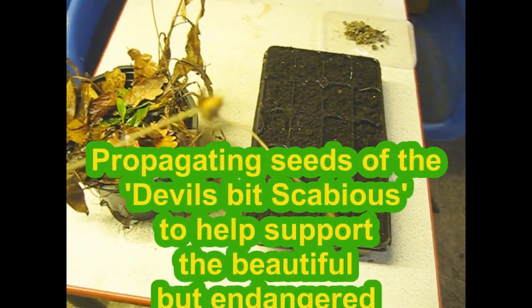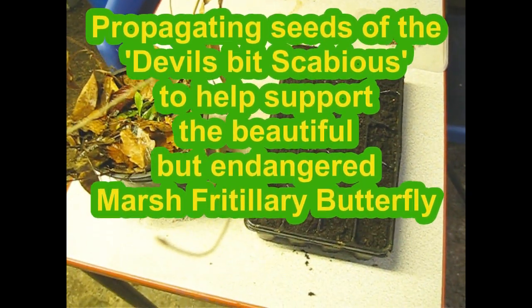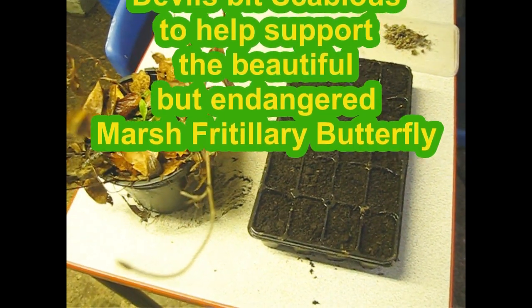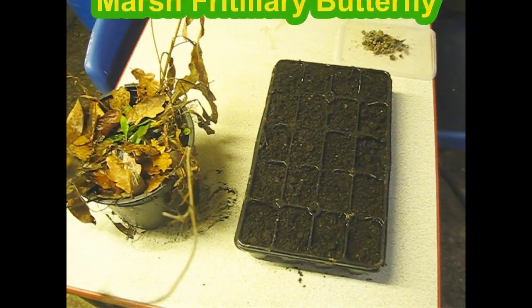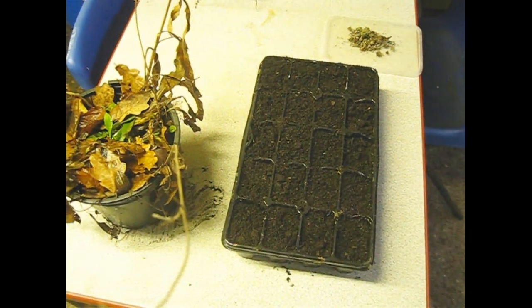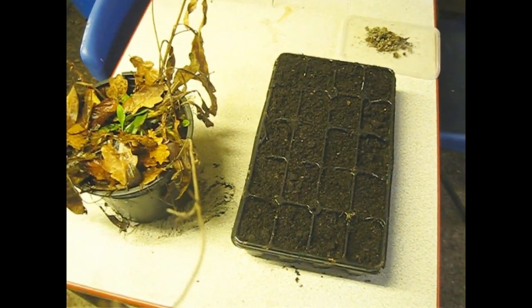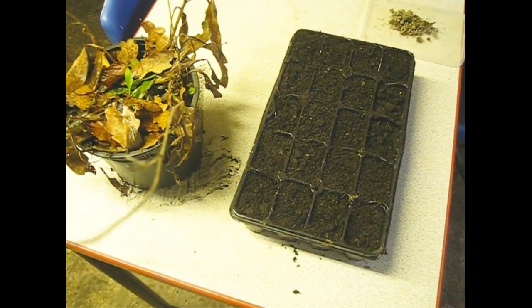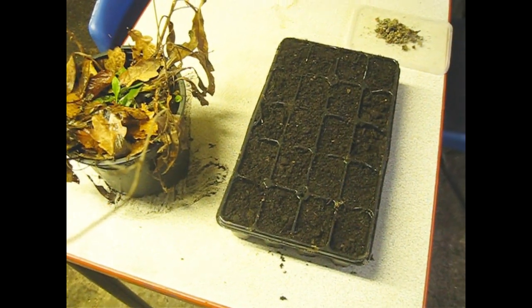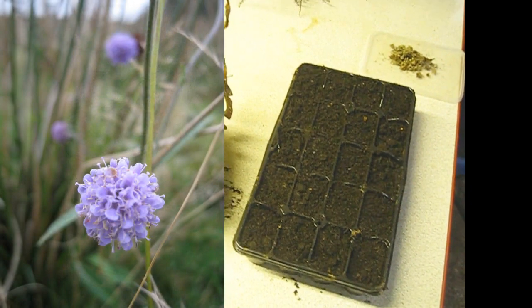Well, here we are. I'm back in the school on a very wet, rainy day in early winter, late autumn. It's a job here that we've been meaning to do for a while, and that is to sow some seeds from the devil's bit scabious, this less common wildflower here in the UK.